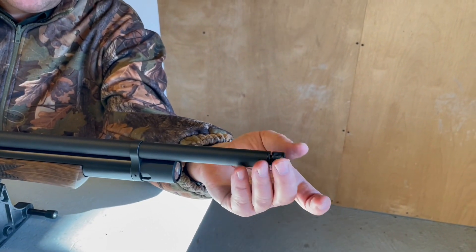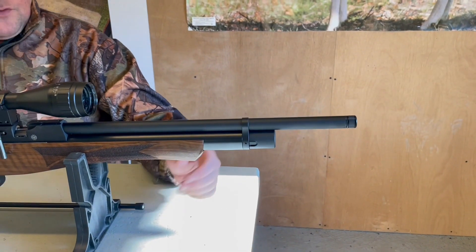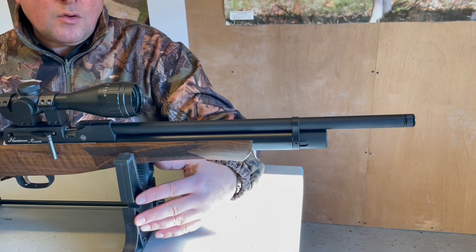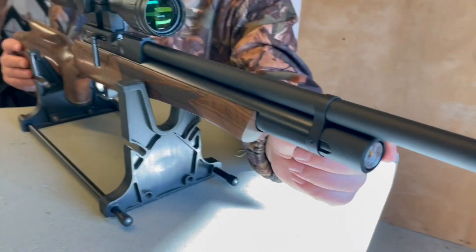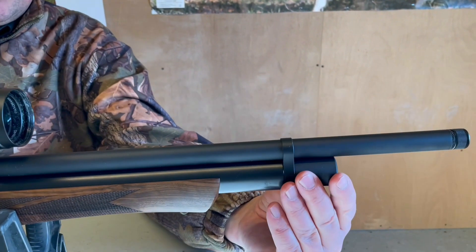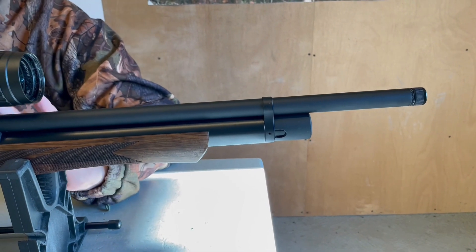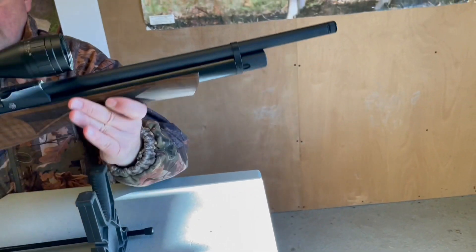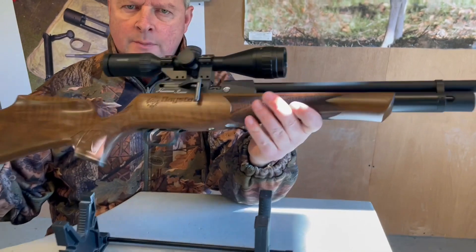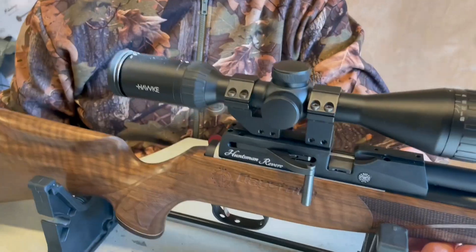Starting at the front, you've got a threaded muzzle — I'll show the difference with the silencer on and off outside. You can put a silencer on there; although you've got a shrouded barrel, on a PCP the silencer can really kill the report, so I'd probably recommend it. You've got a manometer in the front of the cylinder to keep a check on residual power. It's a regulated system, so that front gauge shows cylinder pressure, and there's also a Huma regulator fitted. Underneath you've got another manometer showing the regulator pressure.